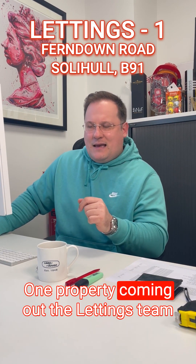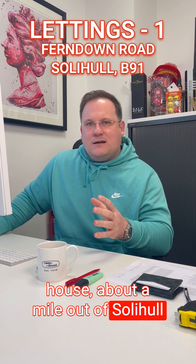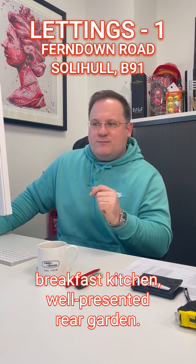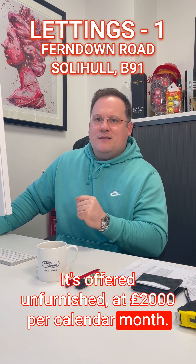Moving finally across to the lettings team — one property this week on Farm Down Road in Solihull. It's a well proportioned four bedroom detached house about a mile out of Solihull town centre and the hospital, with two reception rooms and a good-sized breakfast kitchen. The well presented rear garden is included, and it's offered unfurnished at £2,000 per calendar month.